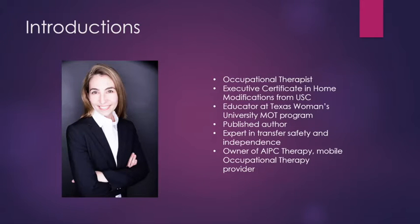Let me introduce myself. My name is Amelia Borland. I am an occupational therapist. I've been an occupational therapist for about 10 years in the Dallas area. I also have my executive certificate in home modification from USC's Leonard Davis School of Gerontology.